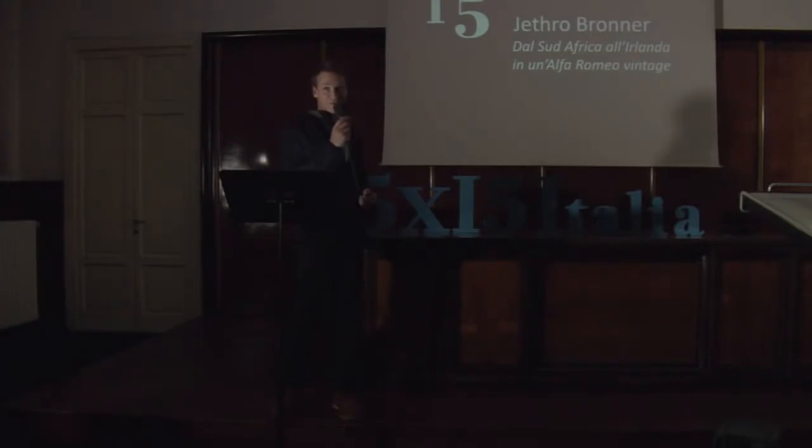Good evening. My name is Jethro. I'm from South Africa and I've driven here in my Alfa Romeo.